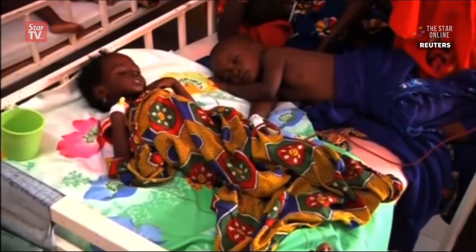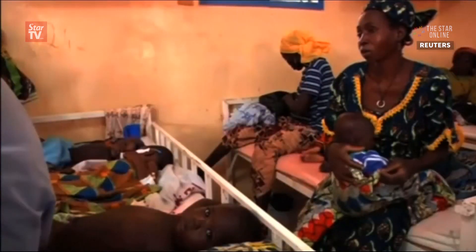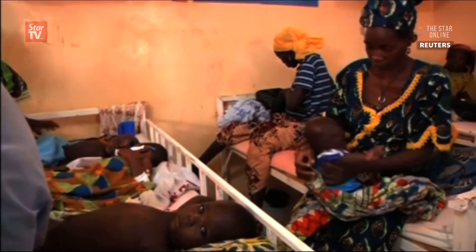Malaria kills an estimated half a million people every year, most of them children under five in sub-Saharan Africa. We are giving almost 300 million doses of malaria treatment every year, and we don't even know whether we're giving them to the right people — and that's a really expensive thing to be doing, and it's not the right thing to be doing.